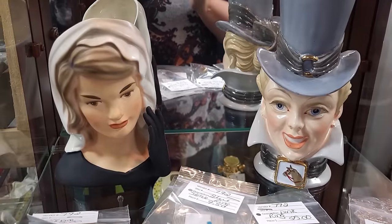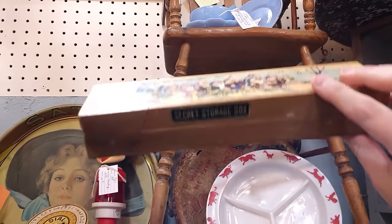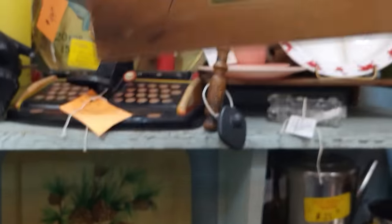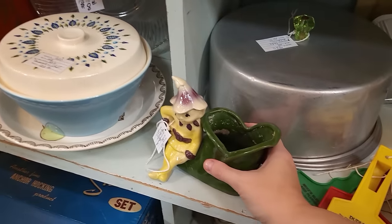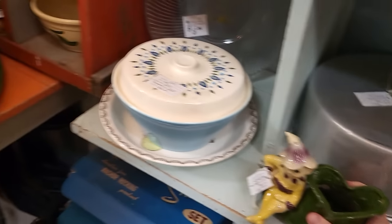Secret storage — what in the world? It's a little Seven Dwarfs pencil case! That's funny — it's $20. Fun. This is a cute pixie planter, obviously it's got some calcification in there — $25 on that.